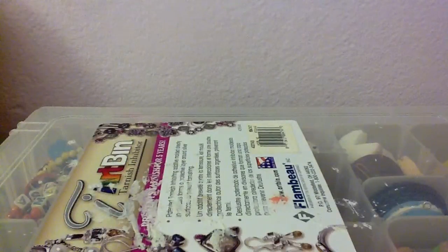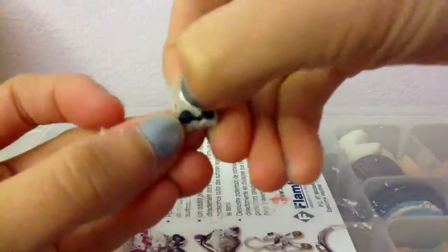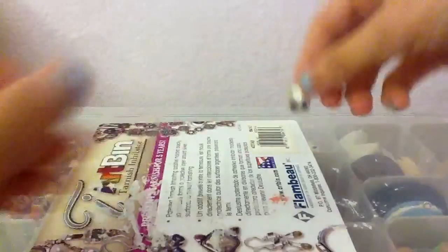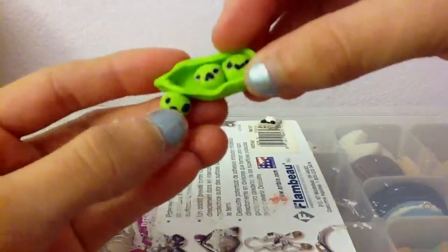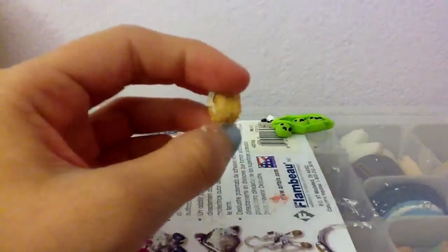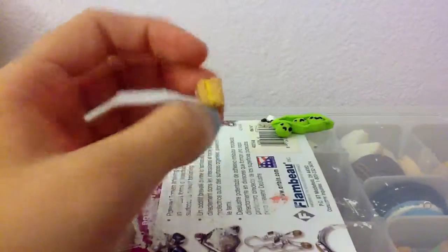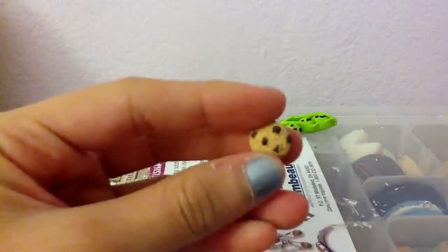Hi, so these are my new charms that I cooked this morning. First I have this Kauai Brownie with ice cream or whipped cream and it has texture. These peas in a pod and then this pea fill-out. This banana cake with texture and pastels and banana filling. This chocolate chip cookie.